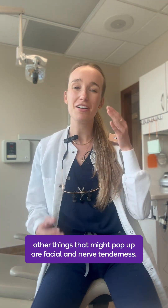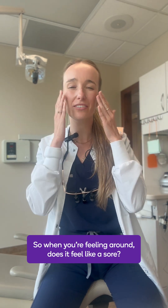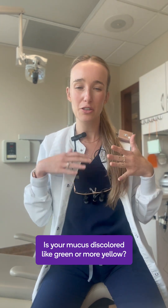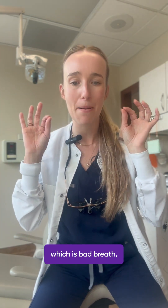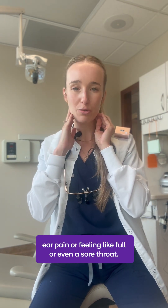Other things that might pop up are facial and nerve tenderness — when you're feeling around, does it feel a little sore? Is your mucus discolored, like green or more yellow? Did you lose your sense of taste or smell? Halitosis, which is bad breath, ear pain or feeling like fullness, or even a sore throat.